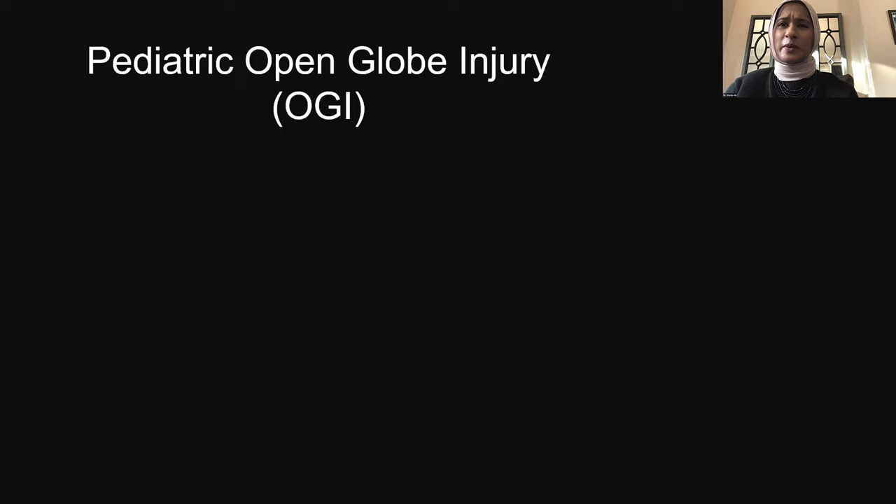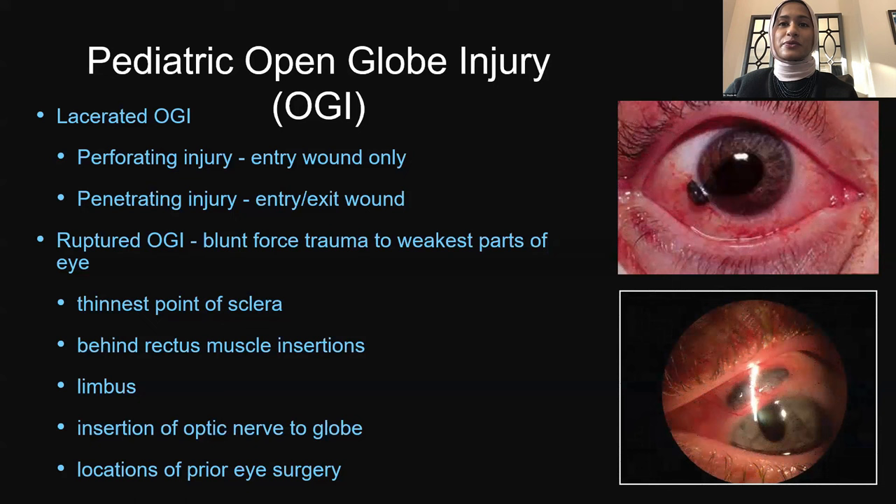When we look at pediatric open-globe injuries, there are two different types: lacerated injuries and ruptured injuries. Lacerated injuries involve a perforating entry wound only, which can lead to an intraocular foreign body. A penetrating injury goes through and through with exit and entry wound. A ruptured injury is more of a blunt force trauma occurring at the weakest parts of the eye — the thinnest points of the sclera behind the rectus muscle insertions, the limbus, the insertion of the optic nerve, and locations of prior eye muscle surgery.